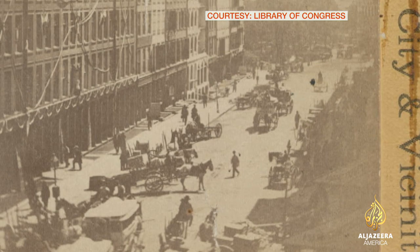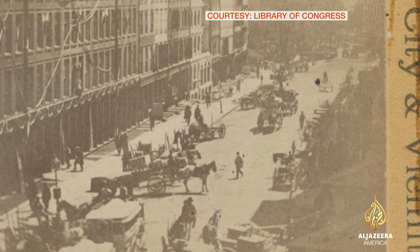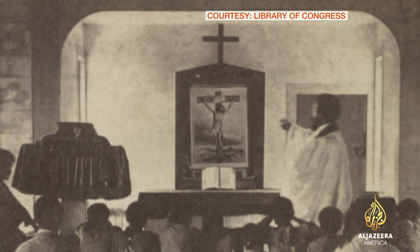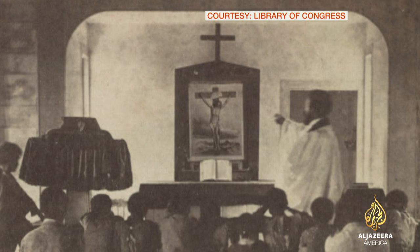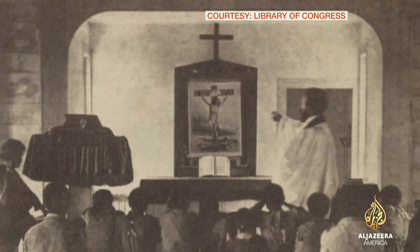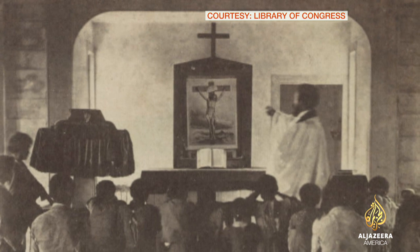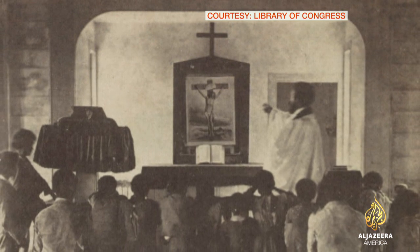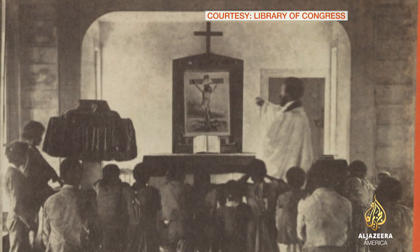And then in lower Manhattan, buildings are decorated in preparation for the solemn march to honor Lincoln. Perhaps the most extraordinary from the collection: black worshipers at a church in Charleston. This picture is dated January 31st, 1863 — 30 days after Lincoln signed the Emancipation Proclamation, and long before a broken nation was whole again.